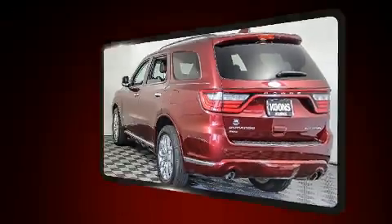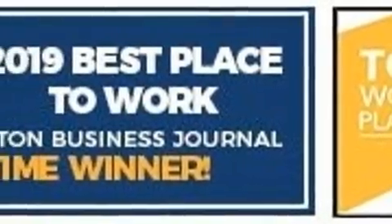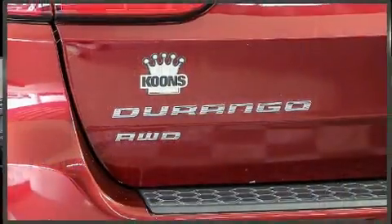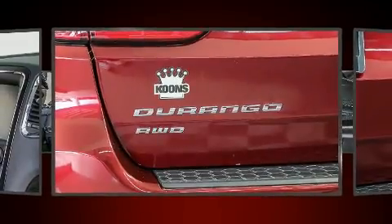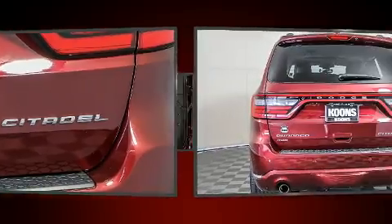Dodge ensures the safety and security of its passengers with equipment such as dual front impact airbags with occupant sensing airbag, front side impact airbags, traction control, and four-wheel disc brakes with AVS.